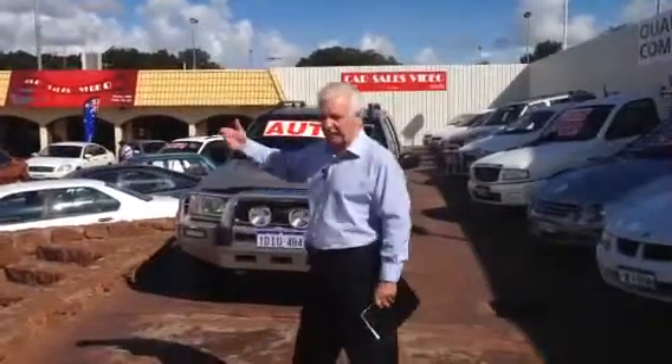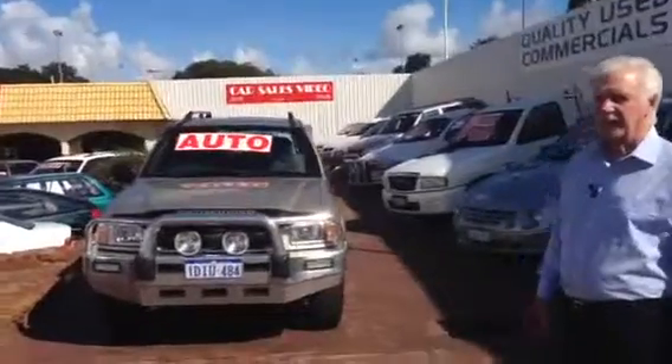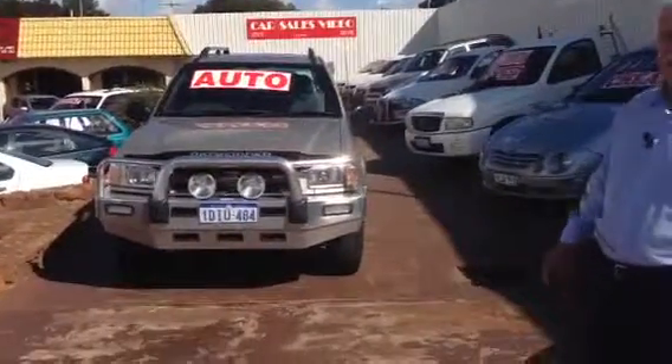Hello, I'm Bob and welcome to car sales video. We're at 707 Albany Highway, Victoria Park.